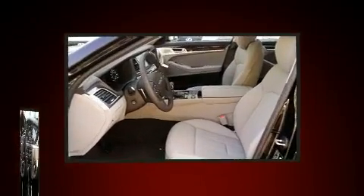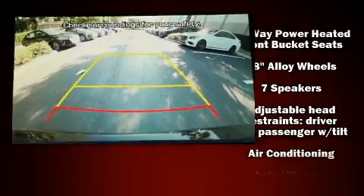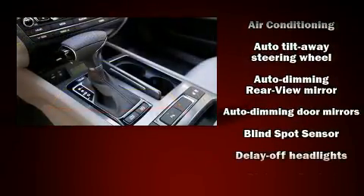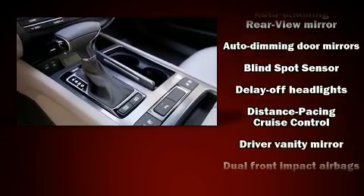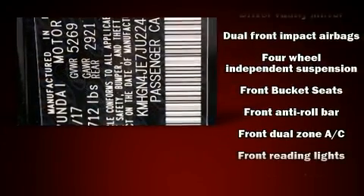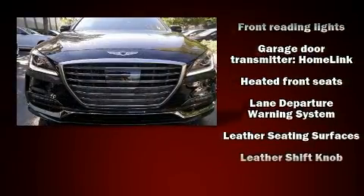Safety equipment has been integrated throughout, including dual front impact airbags, front and rear side impact airbags, traction control, brake assist, anti-whiplash front head restraints, a panic alarm, an emergency communication system, and four-wheel disc brakes with ABS.